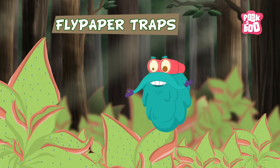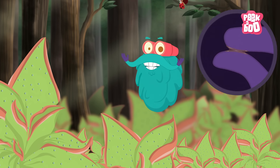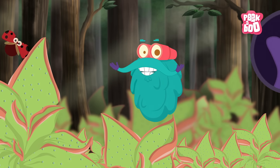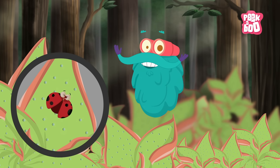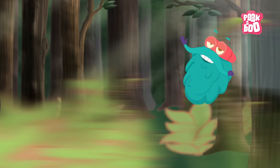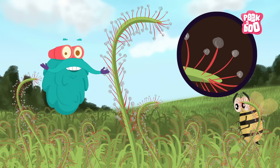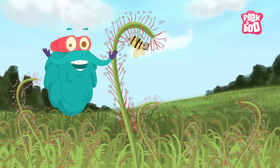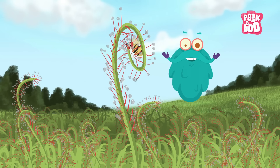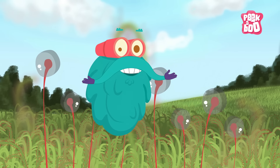Fly Paper Traps — some have leaves covered with a sticky substance on which the prey gets caught. These plants also digest their preys through their leaves. Other kinds of Fly Paper Traps use tentacle-like stalks covered with glands to trap and digest insects. Their stalks have digestive fluid on them to absorb the nutrients.